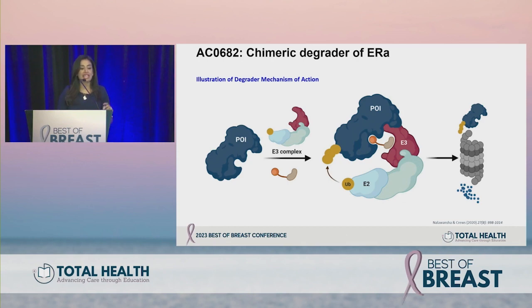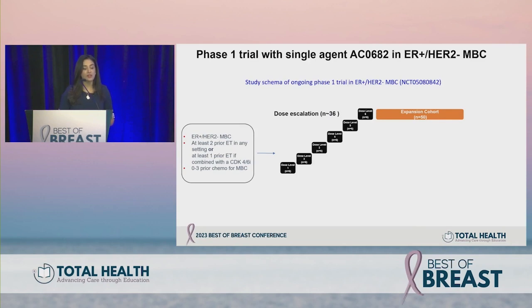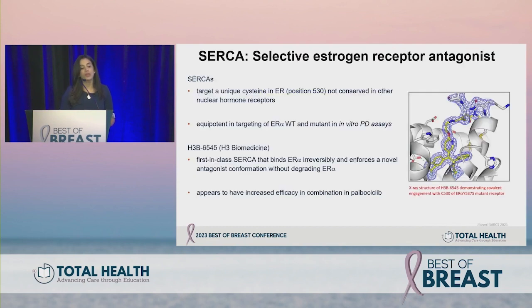Clinical benefit rate with ARV-471 was about 38%, and 51% in the ESR1 mutant population. A phase three trial, VERITAC-2, is ongoing. Another chimeric degrader is AC0682. With novel SERDs there is some degradation but the mechanism is elusive, whereas chimeric degraders have a clearly defined catalytic mechanism — E3 ligase and proteasomal-dependent degradation. Preclinically, ER degradation is deeper with these chimeric degraders compared to novel oral SERDs.